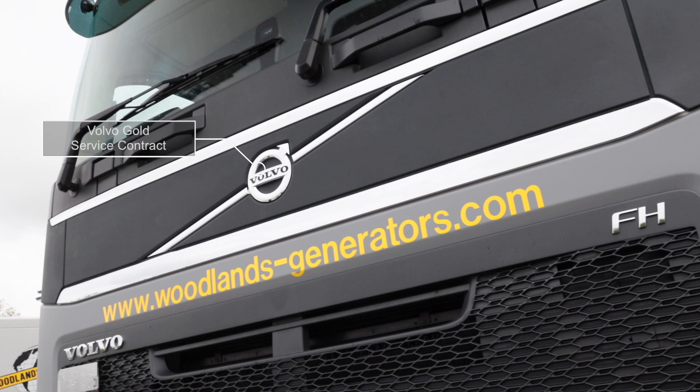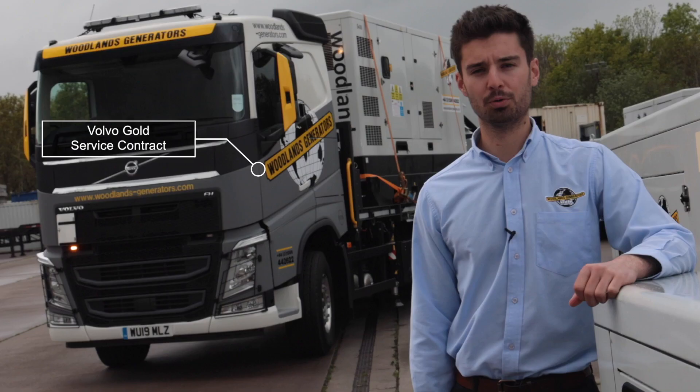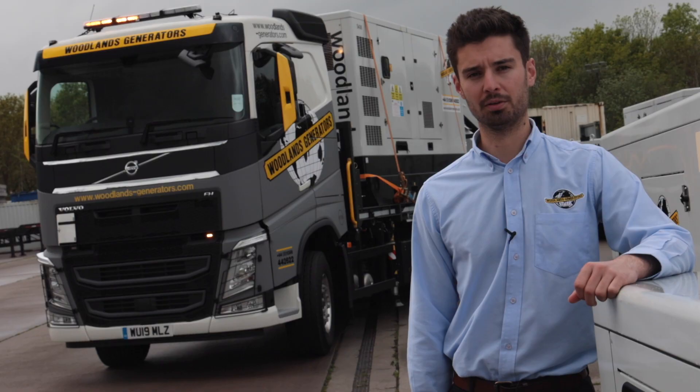We've taken the truck with a Volvo Gold service contract and the local network of Wales and West Truck and Bus is the backup behind the gold contract.